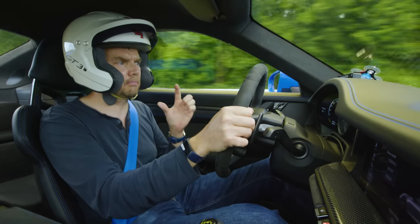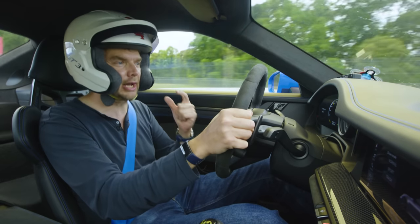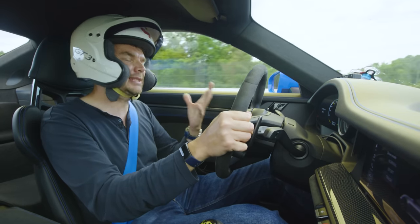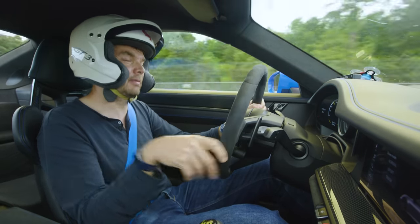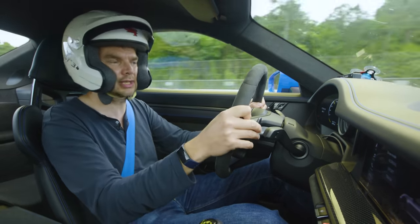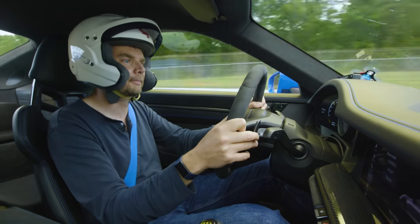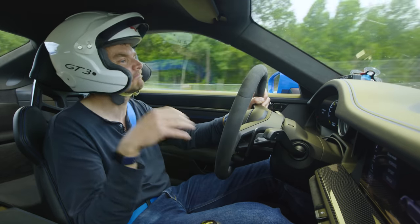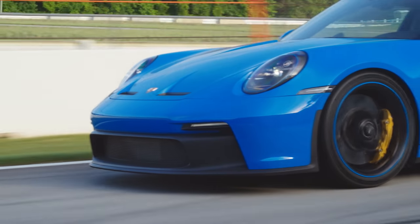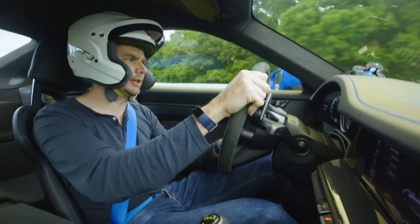We're also running on a Michelin Pilot Sport Cup 2R tire. That is basically a track day tire. Yes, you could drive it on the road — it's road legal — but Michelin reckons it's about two to three seconds a lap faster around here than the standard Sport Cup 2. It is a track day special, and if it rains, you'd be in trouble.